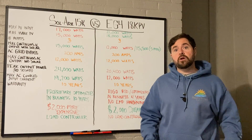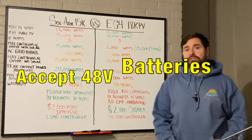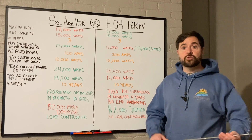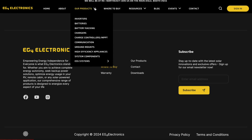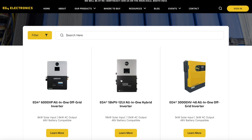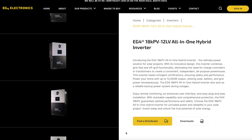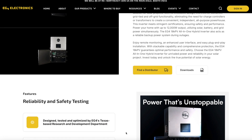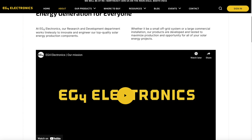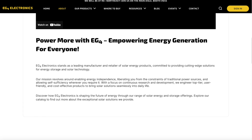Both EG4 and Solark are heavyweight champions in the world of solar with battery backup. Both are 48-volt inverters common for both hybrid grid-tie and battery backup. Let's dig in and see who comes out on top. EG4 is a relatively new player in the solar and battery market, founded in 2020 with the mission to provide affordable solar to the masses. So far, they've really held up to that promise, offering some of the most affordable battery and solar products on the market with really great value.